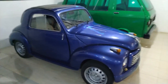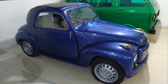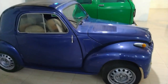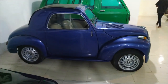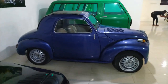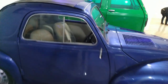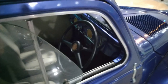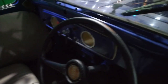Fiat 500 C Topolino ini memiliki bodi atau sasis terintegrasi, berupa sedan dua pintu yang beratnya cukup lumayan besar, sekitar kurang lebih 750 kg. Meskipun mobil ini mungil, tapi lumayan berat karena memang sebagian besar berbahan besi baja, tidak seperti mobil sekarang yang sudah dibalut bahan plastik.